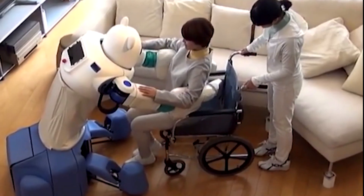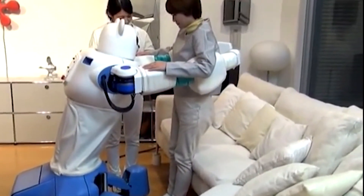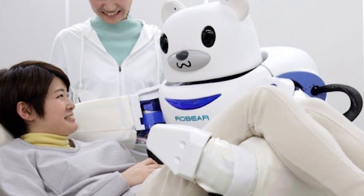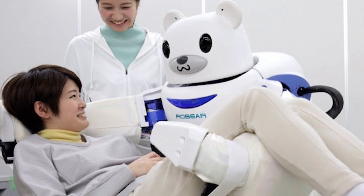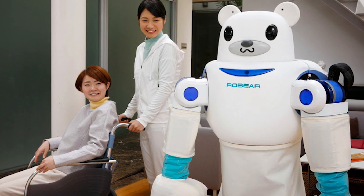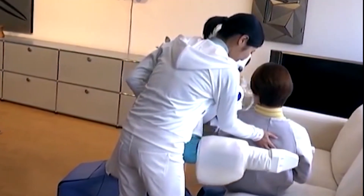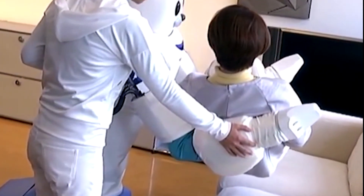Number 5: Robear by RIKEN and Sumitomo Riko. Transform the field of healthcare with Robear, the groundbreaking nursing robot developed by RIKEN and Sumitomo Riko. With its strength and sensitivity, Robear is designed to assist caregivers in hospitals and nursing homes, providing valuable support to both patients and staff. Equipped with advanced sensors and AI, Robear can lift and move patients with ease, reducing the risk of injury. Whether helping patients in and out of bed, assisting with rehabilitation exercises, or providing companionship and emotional support, Robear is revolutionizing elder care.